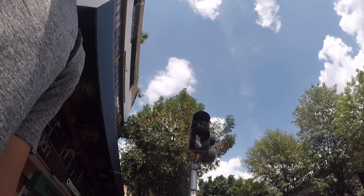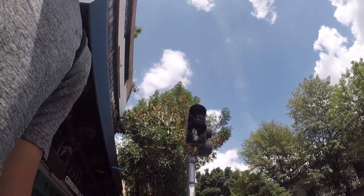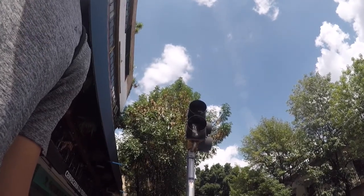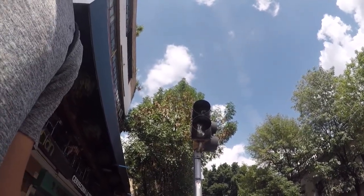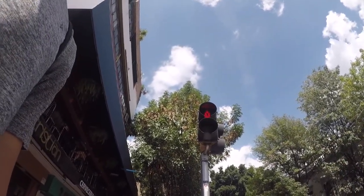And then we were kind of fascinated with this running man. They have this little character that runs based on how much time you have left to get across the crosswalk. So I recorded a little clip of it if you wanted to see that.